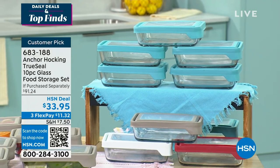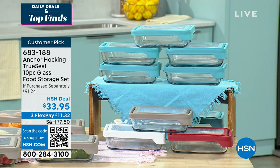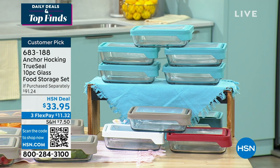We have Anchor Hocking's incredible brand-new True Seal 10-piece glass food storage, dropped down from over a $90 collection down to $33.95. The True Seal is a glass container — I love the colorways we have for you. It has a customer pick rating of 238 reviews. It's safe for your fridge, freezer, microwave, you can bake in it in the oven, and it's even dishwasher safe.